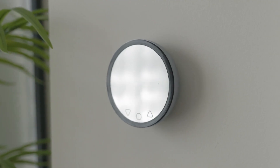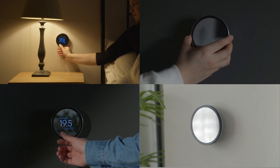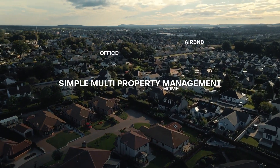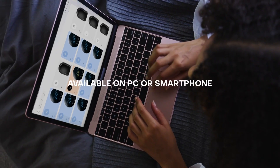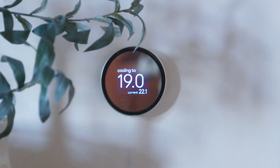Klima works well alone or as a system. Whether you have one AC or multiple ACs, we have you covered. Managing multiple properties? Control all your homes from your phone or desktop easily. It's time to stop worrying about your indoor climate and let Klima do the hard work.